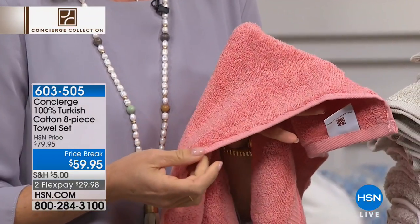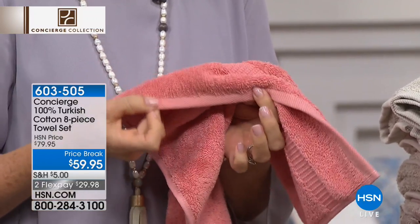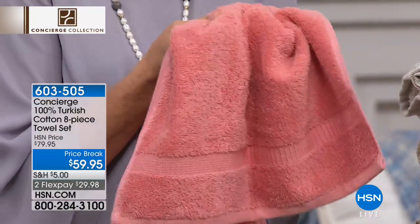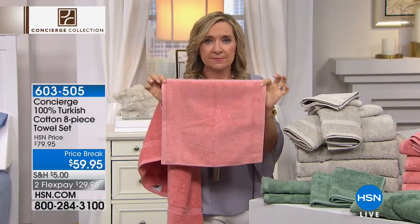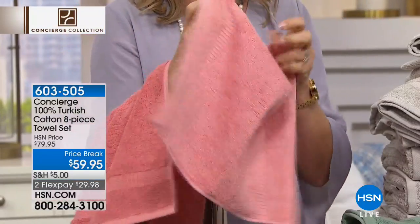I like that they bound it even on the sides — they always bind it across the top, but every single one of the sides is so nicely finished. And that matters because you want your towels to last. You're getting two of the hand towels — I wish you could feel the softness and the thickness. And we're also including two of the washcloths, which are nice and big — this is a 13 by 13, so nice and big and oversized, finished all the way around.